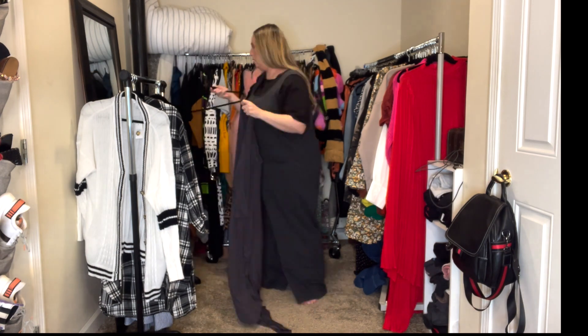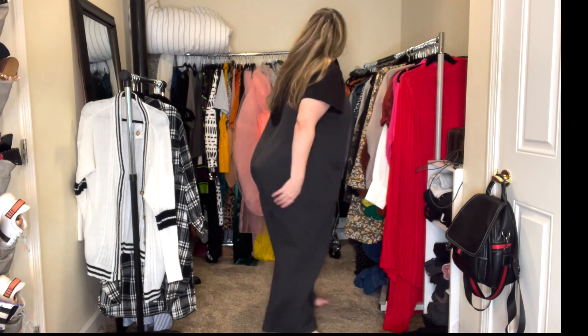Everything else will go in a donate pile somewhere in this room, and it will sit there for two to three weeks, maybe even a month, because that's how I do things. So now let's get off my big ass and go tackle this closet — go team!